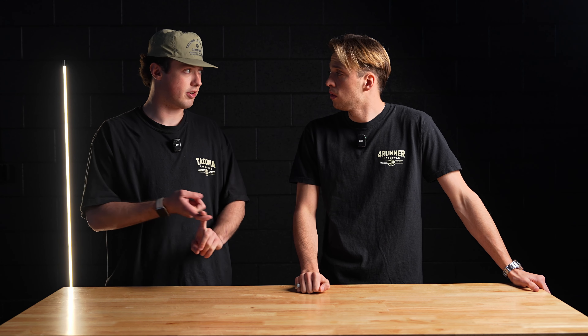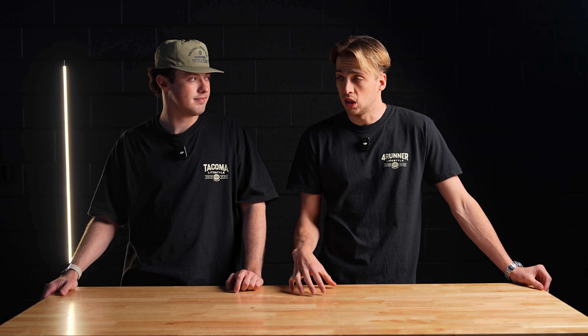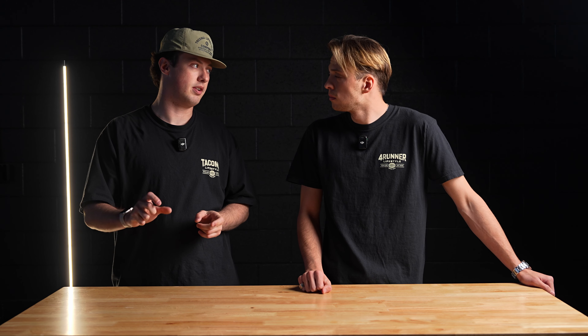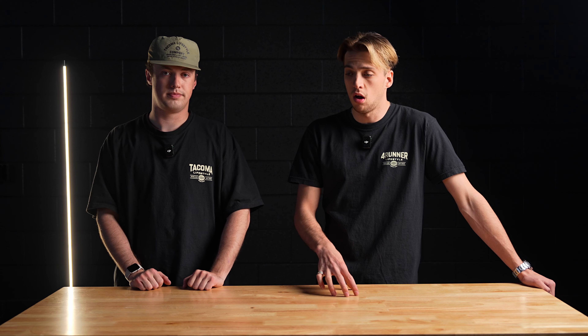The new 4Runner will be available with the turbocharged four-cylinder engine from the Toyota Tacoma, as well as the I-Force Max engine that produces 326 horsepower and 475 pound-feet of torque. It will share the exact same engine and transmission as the Tacoma and the Land Cruiser. Toyota engineers have confirmed this is the most powerful engine ever put into the 4Runner — more powerful than the V6, more powerful than the V8 from the fourth gen. Even the standard 2.4-liter turbo brings excellent performance, and the hybrid version pushes figures even higher.